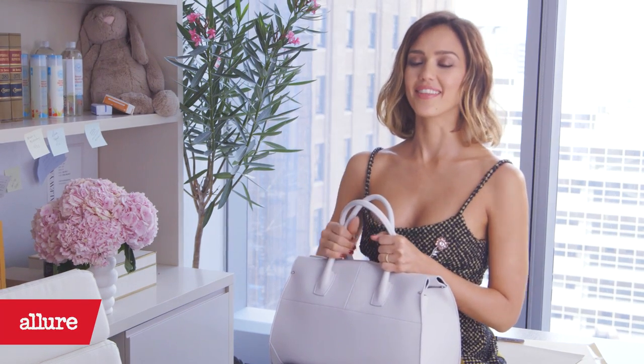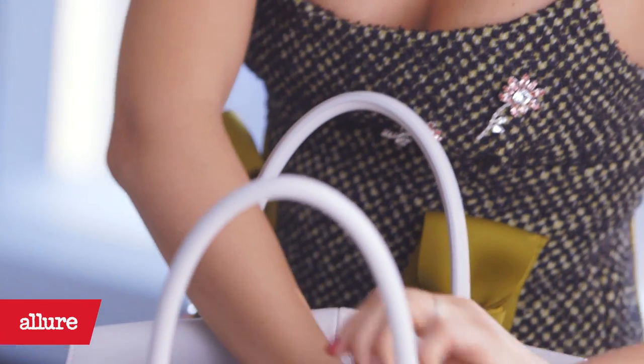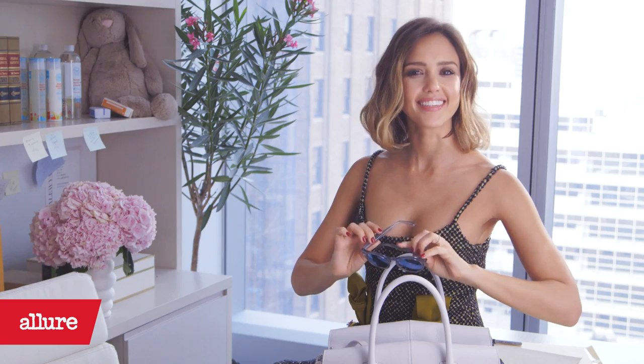Hi, this is Jessica Alba, and this is what I can't leave home without. I can't leave home without my sunnies — I always need a good pair of sunnies.